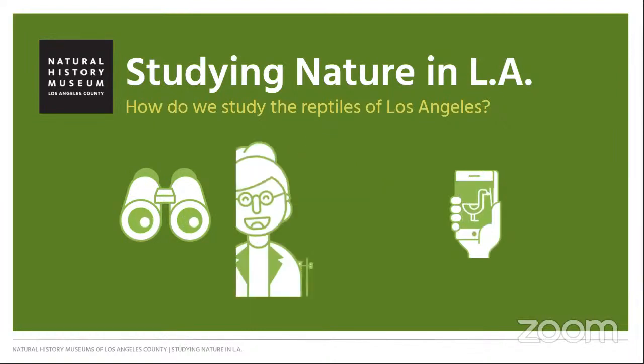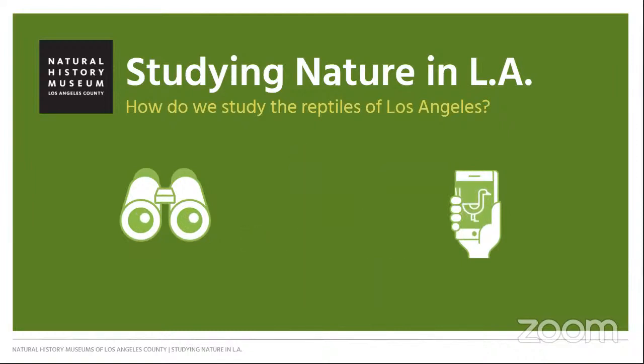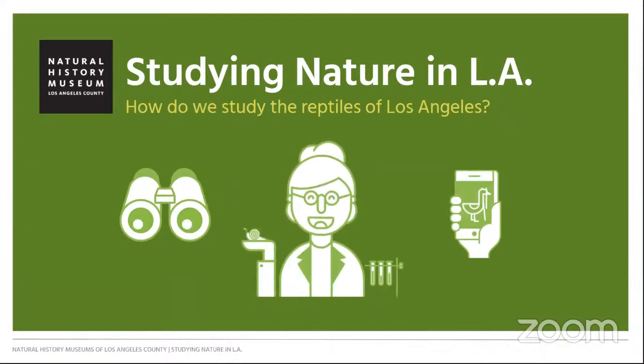Last week, we heard from Jorge Velasuarbe about why LA's marine mammals are so special. Today, we'll be all about the reptiles and amphibians of Los Angeles, and how we learn about them.